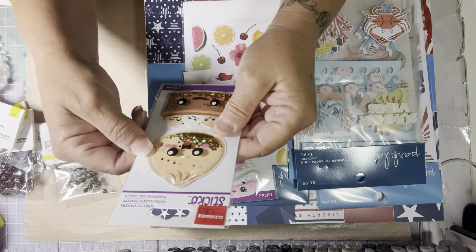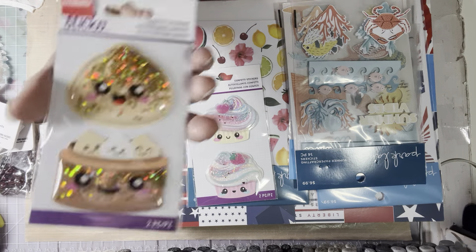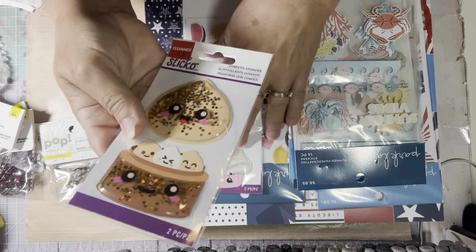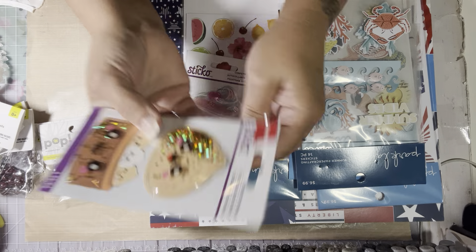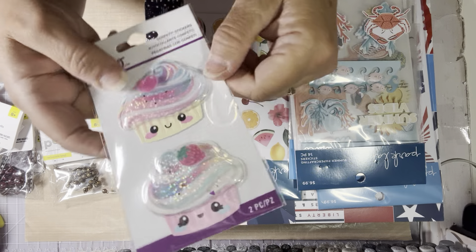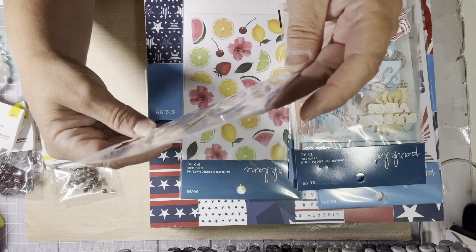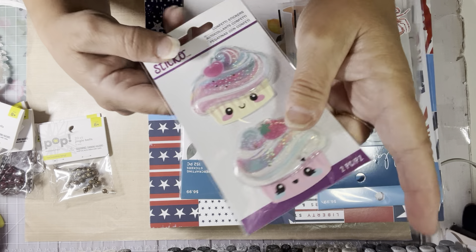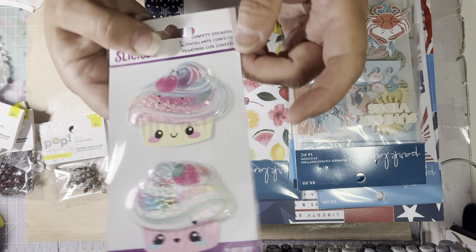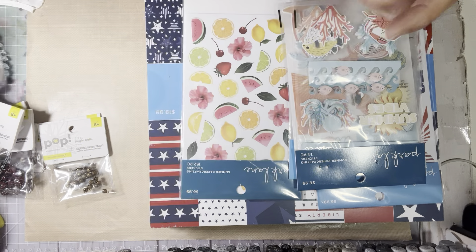I picked up these — they were on clearance, $1.97. I thought these were so cute; they had a shaker in them. And this one is also $1.97. I'm not sure what the sticker is, and I can't really tell if it has a shaker or if it's just glittery behind the plastic. But they're cute, so I got those.